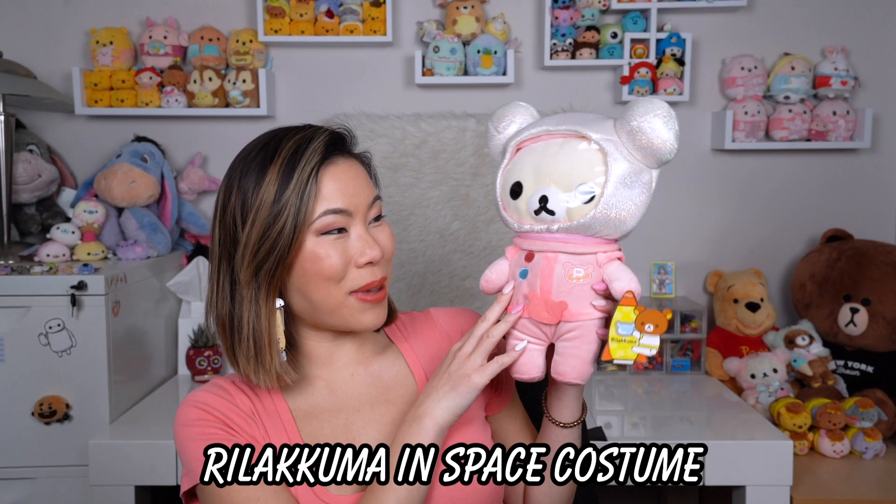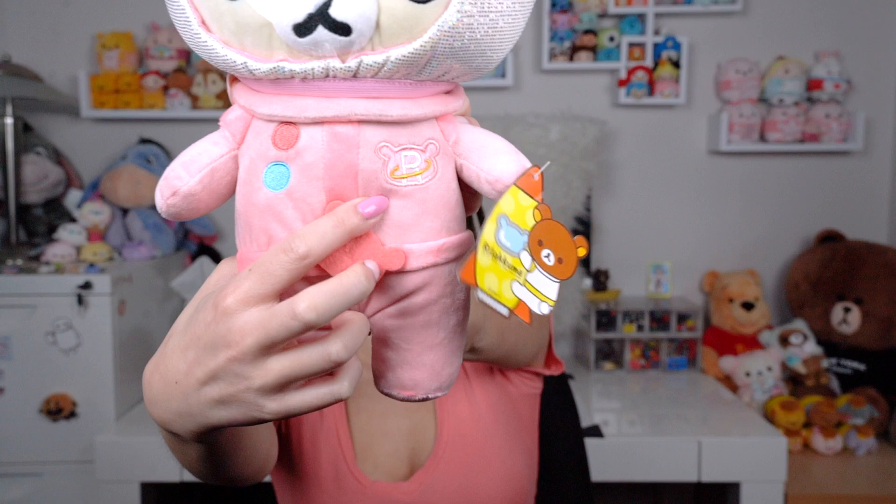We got a package from outer space — it's Korilakkuma in a space costume! She's very very soft, she's even got an 'R' embroidered on her teddy, cute little buttons, a belt with a pink belt buckle, and a plastic safety helmet-mask for going into outer space. You can actually take her out — it's sewn to her ears, which shows they didn't cheaply make her. They actually made the plush first, made the costume, put it on her, and she's got metallic circles all over the helmet. So cute!